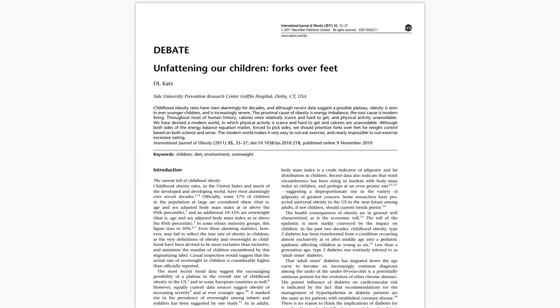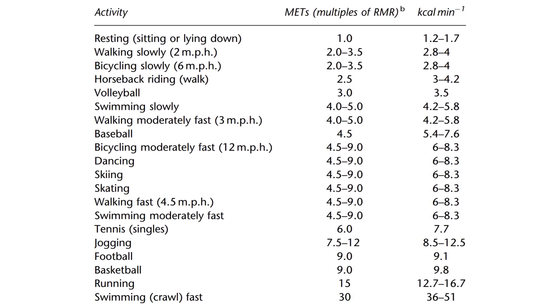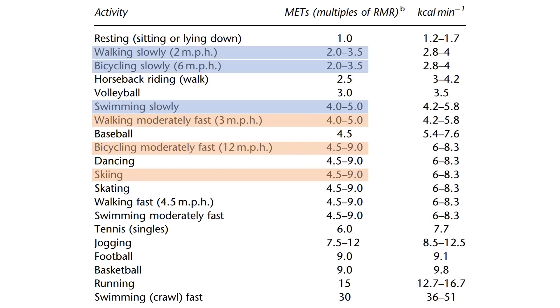This study provides a general table looking at how much energy we expend via various different forms of exercise. The best way to use this table is to look at the metabolic equivalent, or METs. This provides a general indicator of how much energy we expend relative to resting. Light exercise such as slow walking, cycling, or swimming burns around 2–5 times the energy compared with resting. Moderate intensity exercise such as moderate walking, cycling, or skiing burns around 4–9 times. And more intense exercise such as running or playing sport burns around 9–15 times the amount of energy compared with rest.